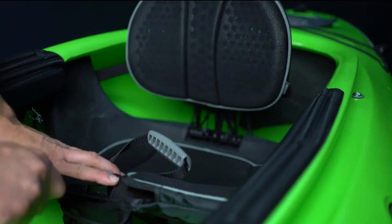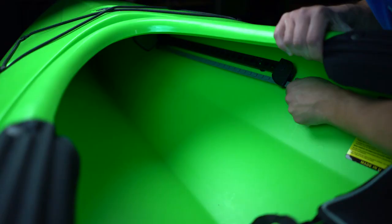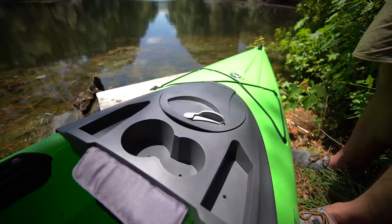The ergonomically designed Phase 3 Air Pro Seating System offers easily adjustable back and leg support for all-day comfort on the water, while the patented SlideLock XL Foot Brace System ensures accurate foot placement for added control and comfort.